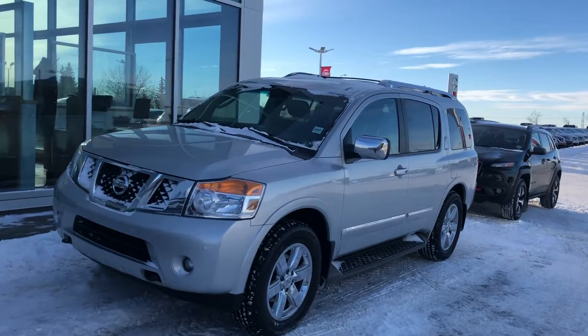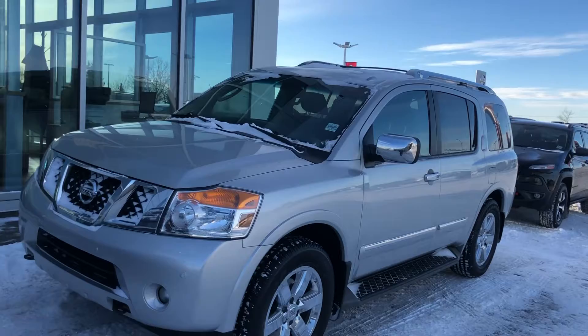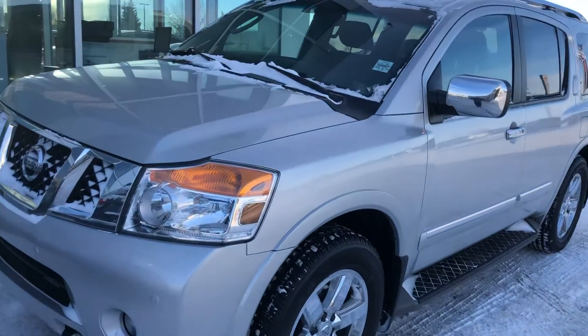Good afternoon, Justin here from Shuri Nissan, just sending you a quick video on the 2011 Armada you emailed in about.